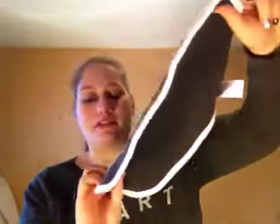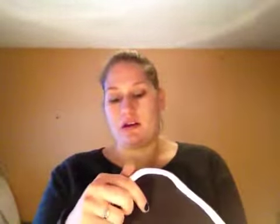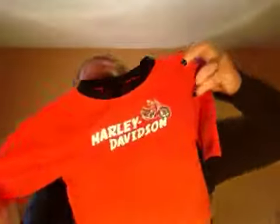This is just a Harley-Davidson 'Born to Ride' small burp cloth. And this Harley-Davidson piece is a 9-to-12-month long sleeve with two buttons in the back. It's got black on the sleeves and on the collar, and it's got a little bike on it.